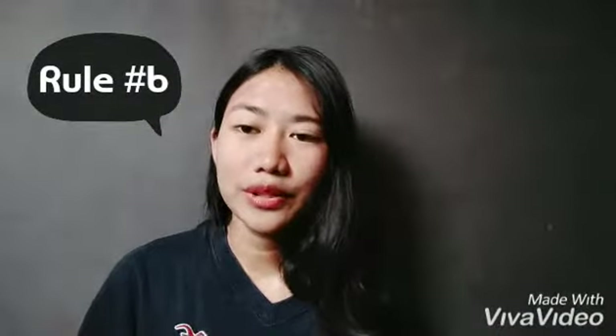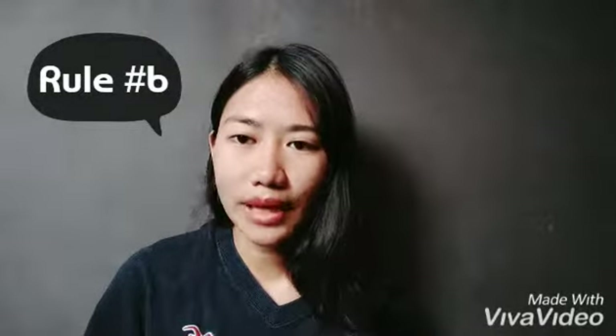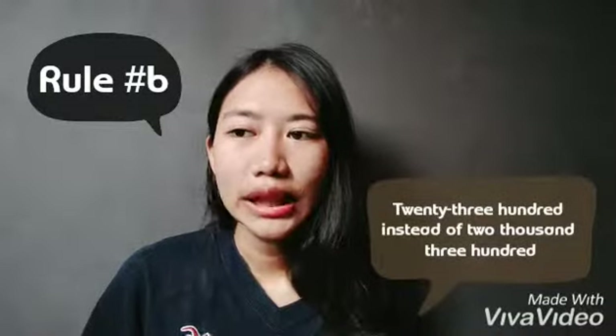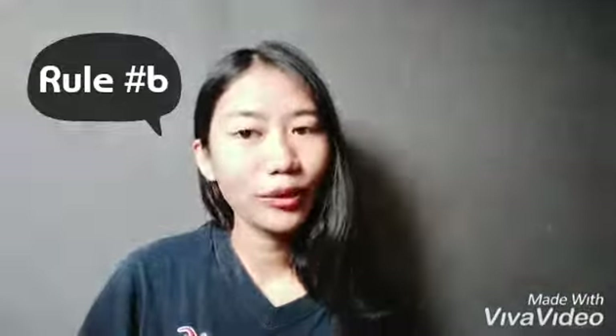Rule number six: the simplest way to express large numbers is always the best. For example, use '2,300' rather than writing out the longer form. That is more simple.